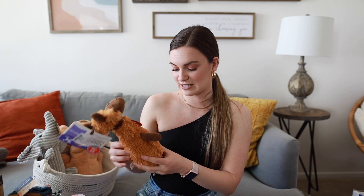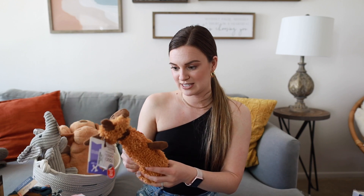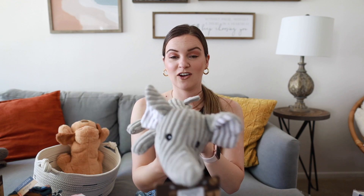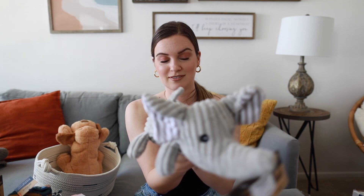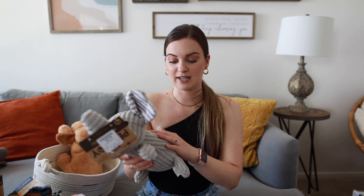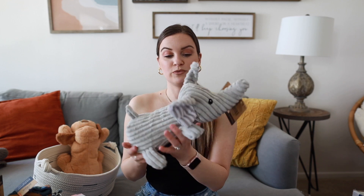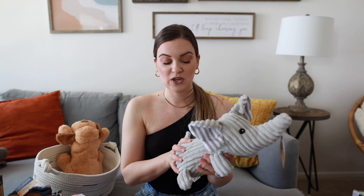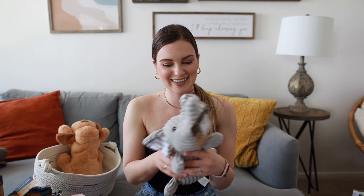My mom picked out this cute little moose toy which has a squeaker in it — I love it. I also picked out this little elephant; I couldn't resist. It has crinkly ears and a squeaker, and it was four dollars from Home Goods. It's super soft and will probably be as big as her when we get her, so she might just use it to cuddle.